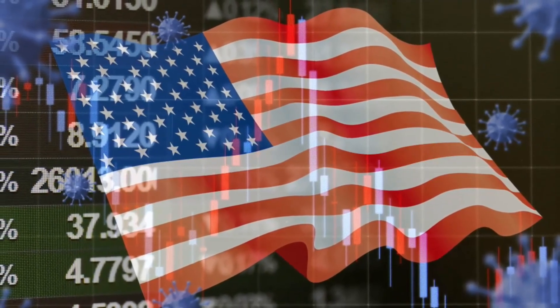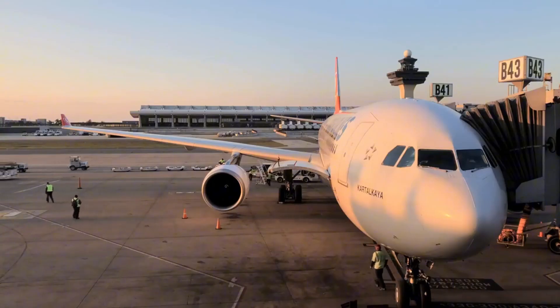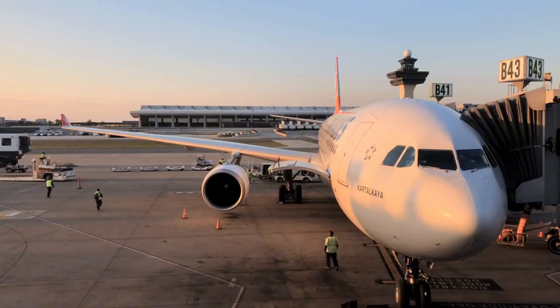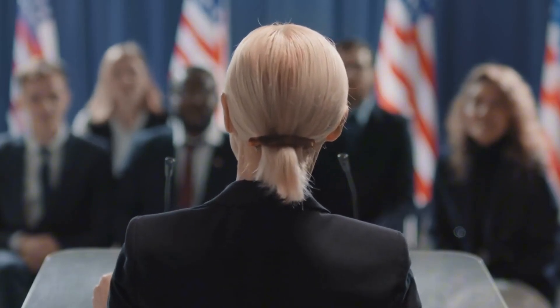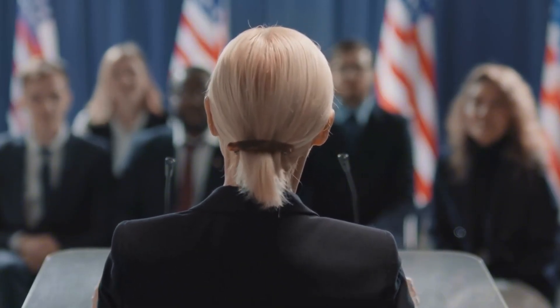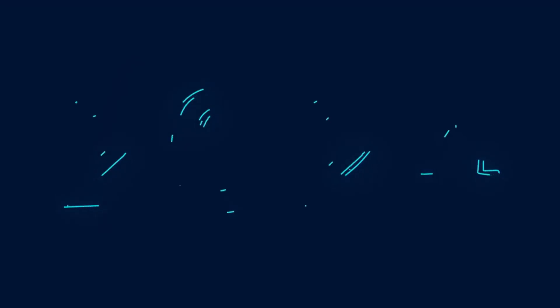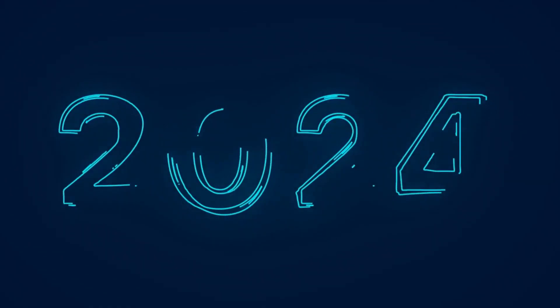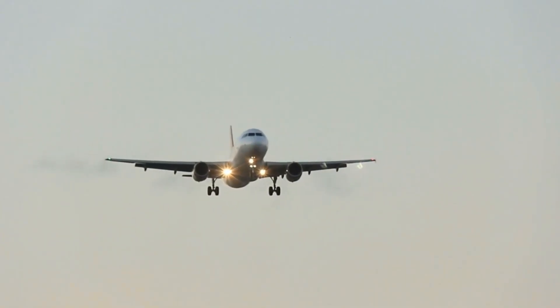Then came 2020 and a global pandemic that brought the aviation industry to its knees. Airlines canceled or delayed orders, production lines ground to a halt, and Boeing found itself burning through cash at an alarming rate, implementing widespread layoffs, cutting production rates, and relying on government support just to stay afloat. But even as the world began to recover from COVID-19, Boeing's troubles weren't over. In 2024, a shocking incident involving a new 737 MAX — where a door plug blew out mid-flight — reignited concerns about the company's commitment to safety. Although no lives were lost, the incident prompted fresh investigations and raised serious questions about whether Boeing had truly learned from its past mistakes.